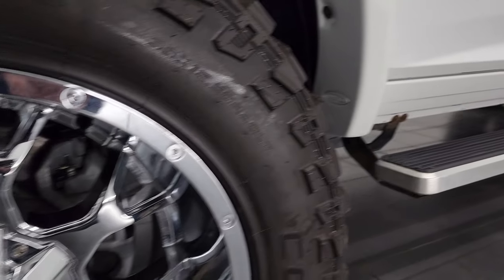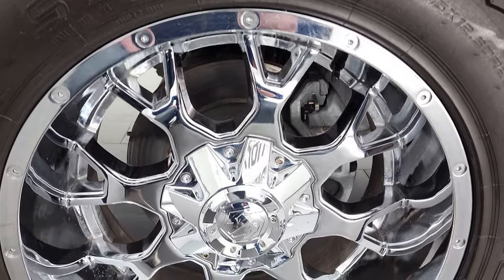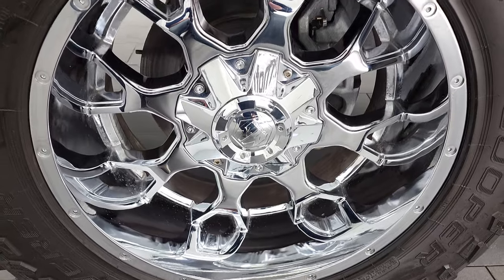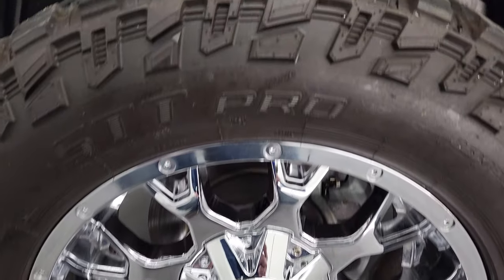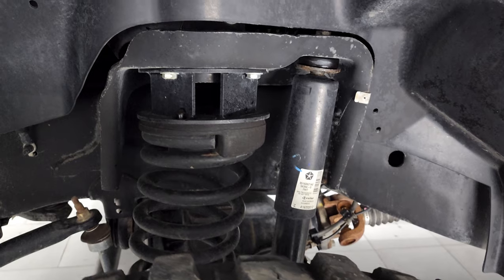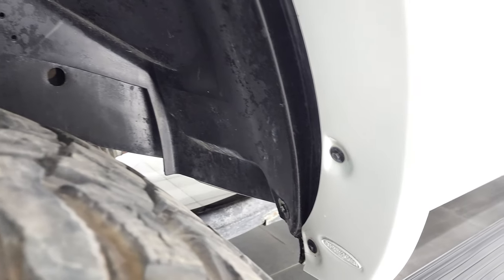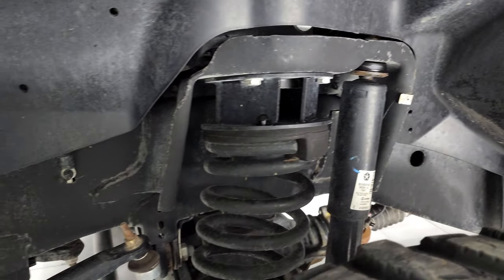Click that and then click the bell notifications and you'll get updates on the videos we do each and every day here at Summit Automotive. This one comes with 20-inch Mayhem chromed alloy rims — they are in really nice shape. It has Cooper Discoverer STT Pro tires, 35 by 12½ R20 LTs, and they have right around half the tread left on them. This one does have a leveling kit on it, about 2½ inches, and also has the Bushwhacker fender flares.